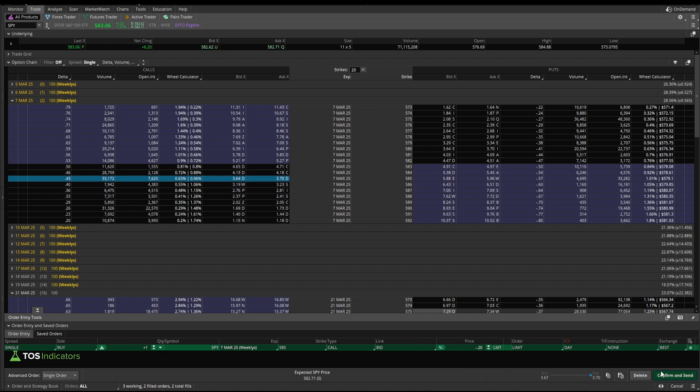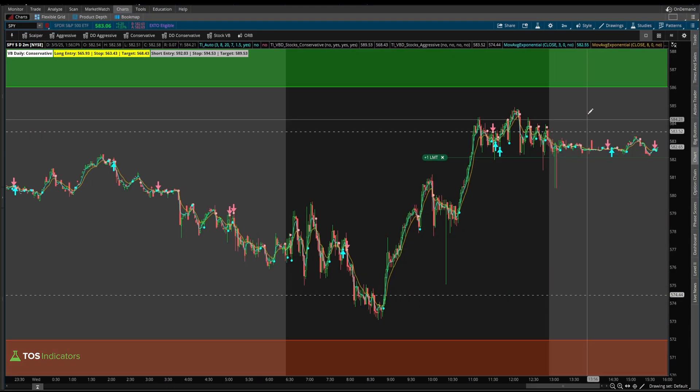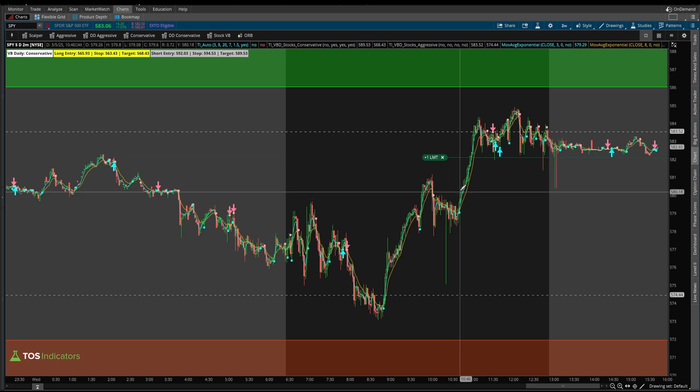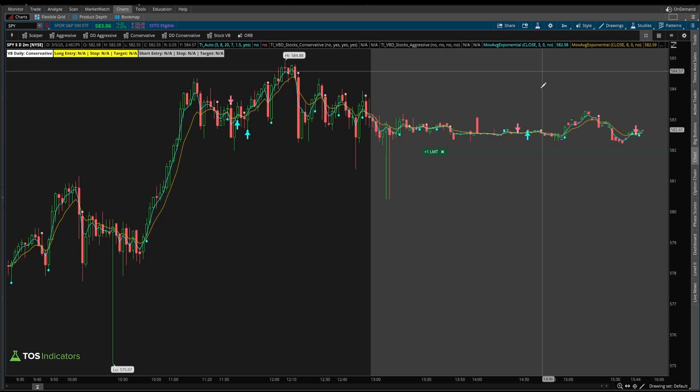Now if I click confirm and send, Thinkorswim is automatically waiting and watching for the next time on this two-minute chart we see the same momentum cross, and it's going to try and place the order to enter at 20 bucks better than whatever the market might be, and see if it can get a fill at that particular strike to get you into that particular option position. This allows you to use leverage to also trade with these automated trading scripts, and you can combine that for some swing trading setups as well.